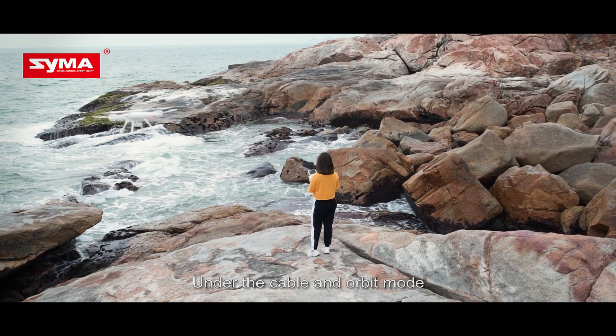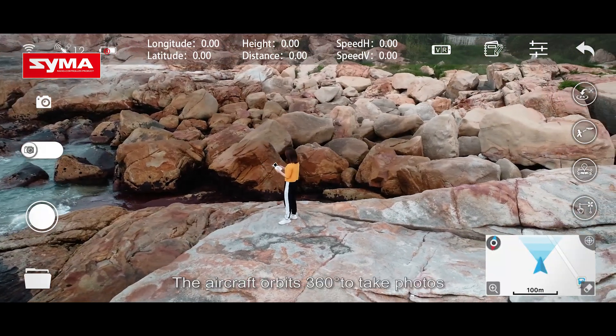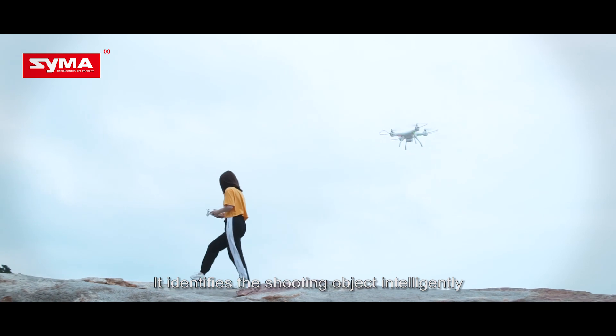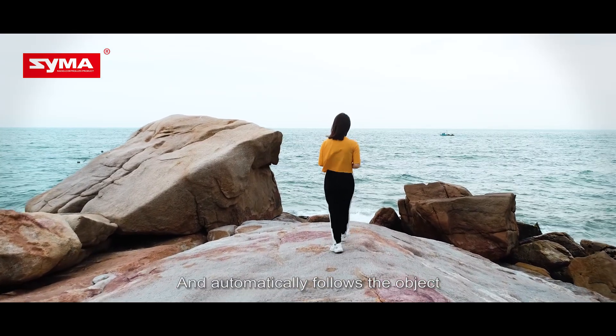Under the cable and orbit mode, centering on the subject, the aircraft orbits 360 degrees to take photos. Under the intelligent following mode, it identifies the shooting object intelligently and automatically follows the object.